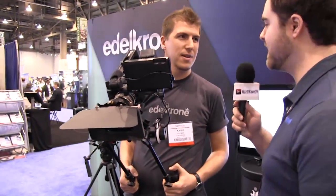Tony here from Next Wave DV, and I'm here with Kadir from Edelkrone. You guys have some incredibly unique camera rigs that are making a lot of splash here, so why don't you tell us a little bit about them.